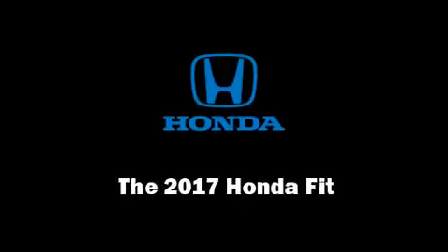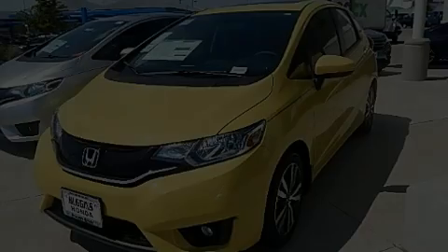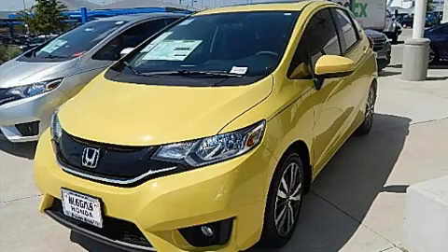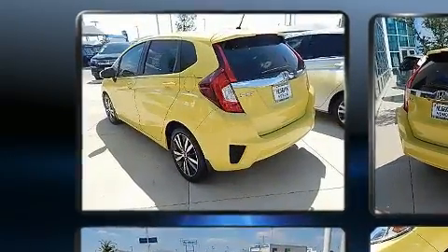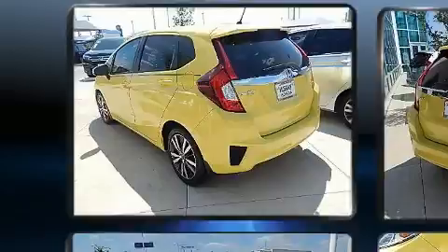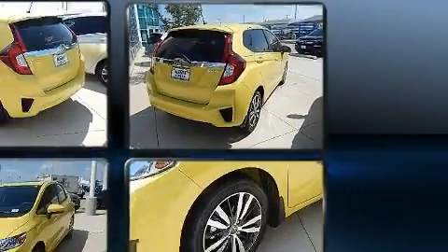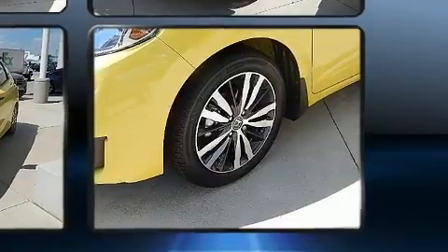Introducing the 2017 Honda Fit. This four-door, five-passenger hatchback offers the features and options for which you've been searching. Smooth gear shifts are achieved thanks to the efficient four-cylinder engine, providing a spirited yet composed ride and drive.